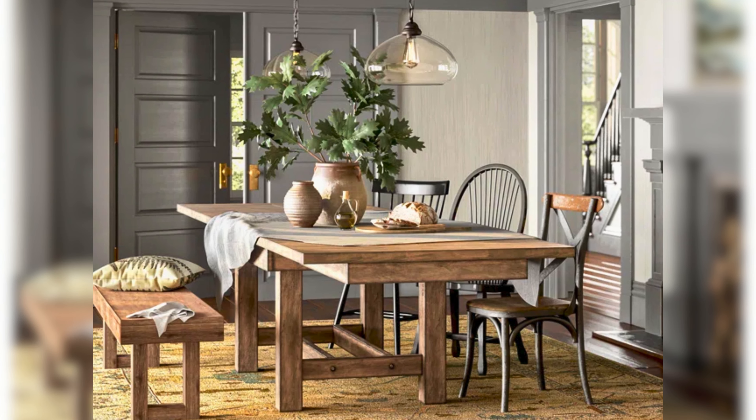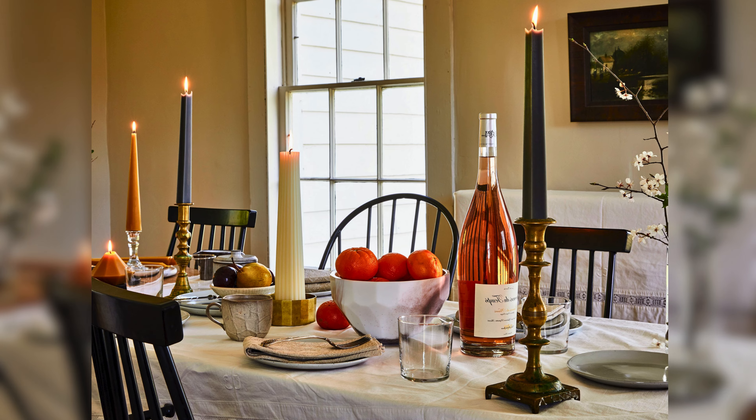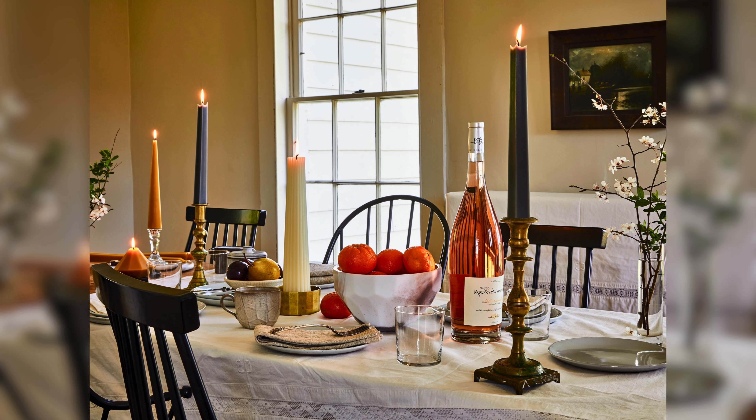A natural centerpiece like a bowl of fresh fruit, a vase of white flowers, or even some rustic candle holders can tie the room together beautifully. These natural elements add life and color to the dining room.